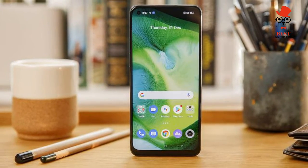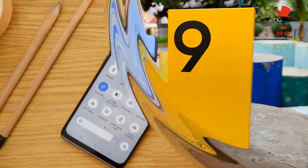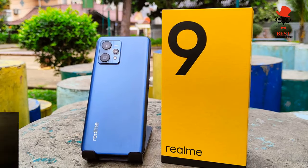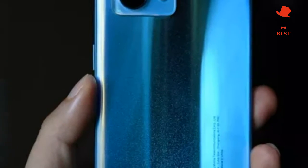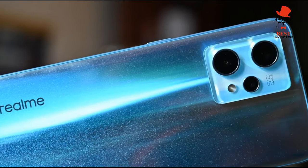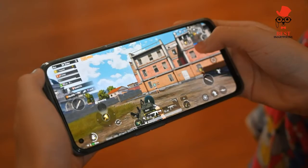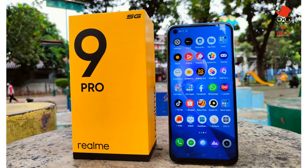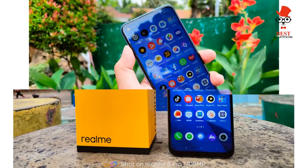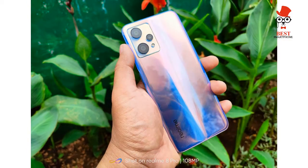The Realme 9 Pro Plus features a triple camera setup, led by a 50MP main camera with a Sony IMX 766 sensor — the same technology seen in the OnePlus Nord 2. Impressively for the price, this also includes optical image stabilization (OIS), which allows for smoother video and much better performance in low lighting. The wide angle and macro lenses are underwhelming, and the selfie camera results are mixed.